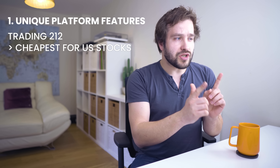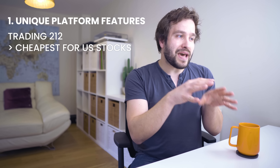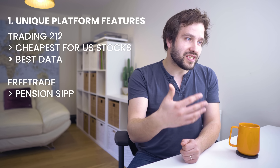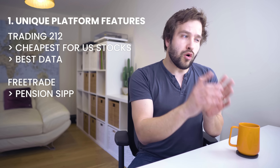Trading 212, which is the platform where I have the most of my investments, is the cheapest for passive investing in US stocks out of the broadly available cheap platforms in the UK. That's quite a unique advantage. It's also the platform with the best company performance data, unique graphs and various information about the companies you're investing in — definitely the best one out of the three that I currently use. It makes it very easy to quickly look at certain data without having to spend lots of time elsewhere.